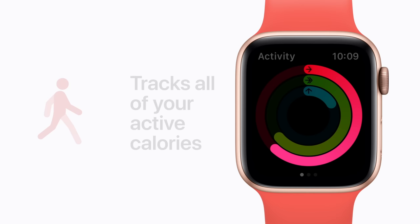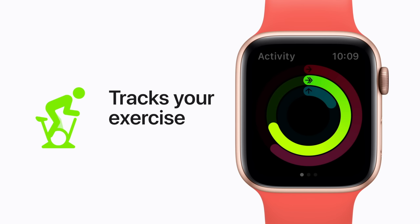The green Exercise Ring shows you how many minutes of brisk activity you've completed, whether you're out on a walk, taking the stairs, or exercising with the Workout app.